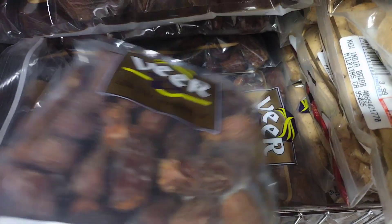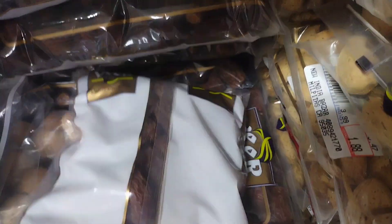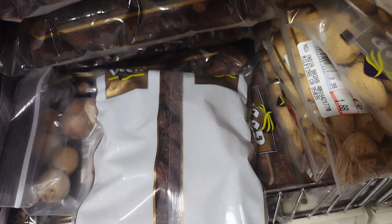Date and nut loaf: a type of bread or cake that is made by mixing together dried dates, nuts such as walnuts or pecans, flour, eggs, and spices such as cinnamon or nutmeg.